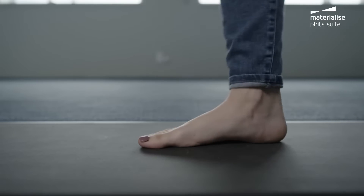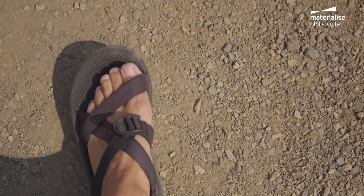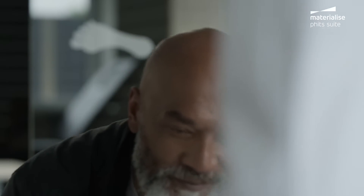A footprint is a remarkable thing. With the right tools, it becomes a window to a healthier life and to treatment as unique as the person who left it. Materialize Fit Suite is an end-to-end digital solution combining leading technologies.